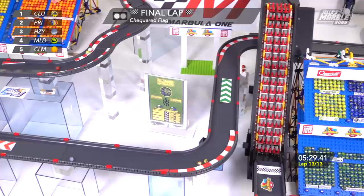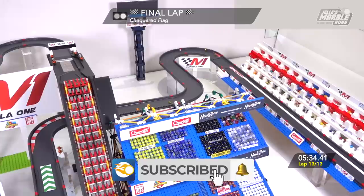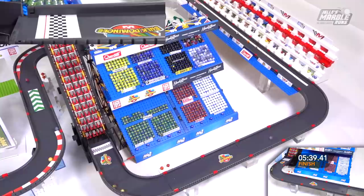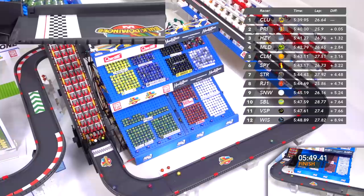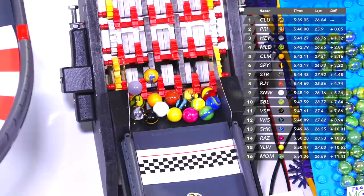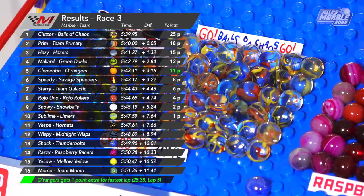Final lap. And look at the speed coming off the air — a huge bump by Prim. Needs one more go, going to size them up down the pit straight and then round them to the front stretch. Are they going to make the move to the outside? It's not going to work! Clutter takes the win by five hundredths of a second over Prim from Team Primary. Hazy finishes in third and on the podium, well in front of Mallard and Clementine.